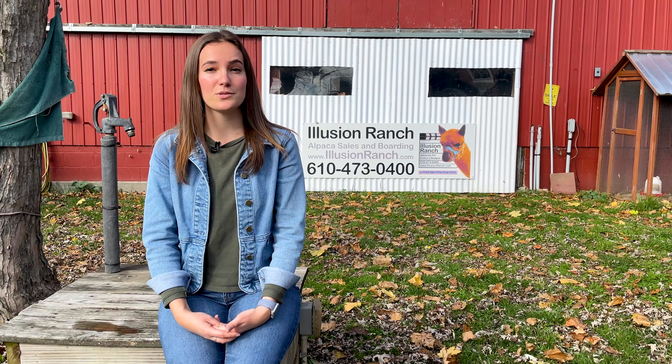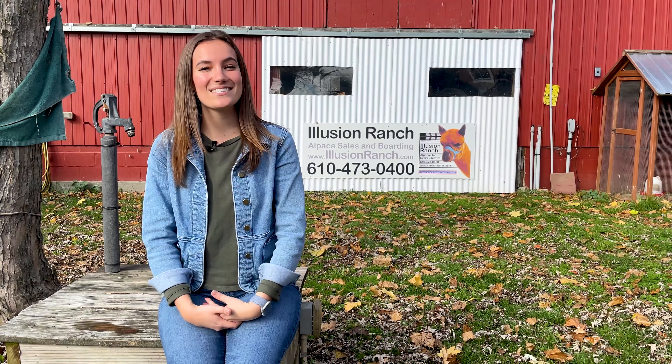On this episode of AgVentures, we are in Boratown, Pennsylvania at Illusion Ranch Alpacas. So come along with me and let's go AgVenturing.